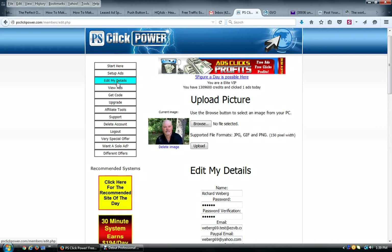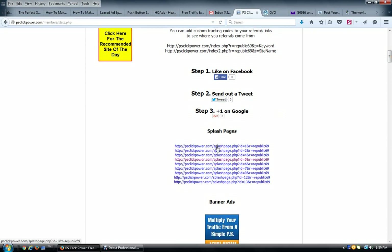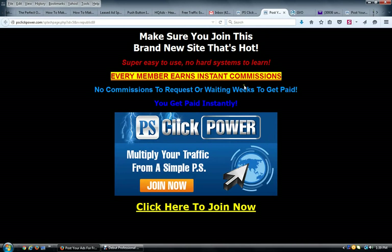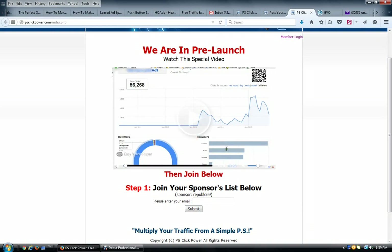Once everything is set up, go to 'Affiliate Tools' in the left-hand menu. You can add your photo there. In the affiliate tools area, click on one of your splash pages — for example, number five. Your splash page comes up. Because I added my form code, when someone clicks to join, they go to my affiliate link and see my name as sponsor. They enter their email and hit submit, subscribe to my list, and then get automatically redirected to sign up in this program underneath me.